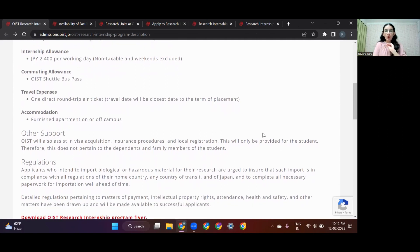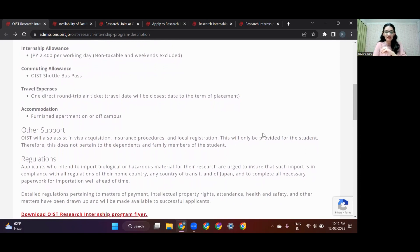They're also going to offer you a fully furnished apartment, either on campus or off campus. Interns are also supported with visa assistance, insurance, and any other local registration requirements.